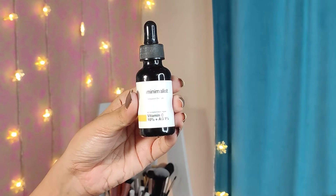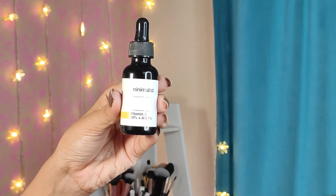The last product is the Minimalist Vitamin C 10% AG 1% serum. Vitamin C helps lighten acne marks — though it won't help with very prominent or stubborn marks — and it adds a nice glow to your face. I really like this serum because it gives my face a very nice glow. I'm not sure whether it reduced my dark spots, as they weren't very stubborn to begin with. This is the older formulation — they have since released a new formulation — but I'm not sure which is better. I am definitely going to repurchase this serum.